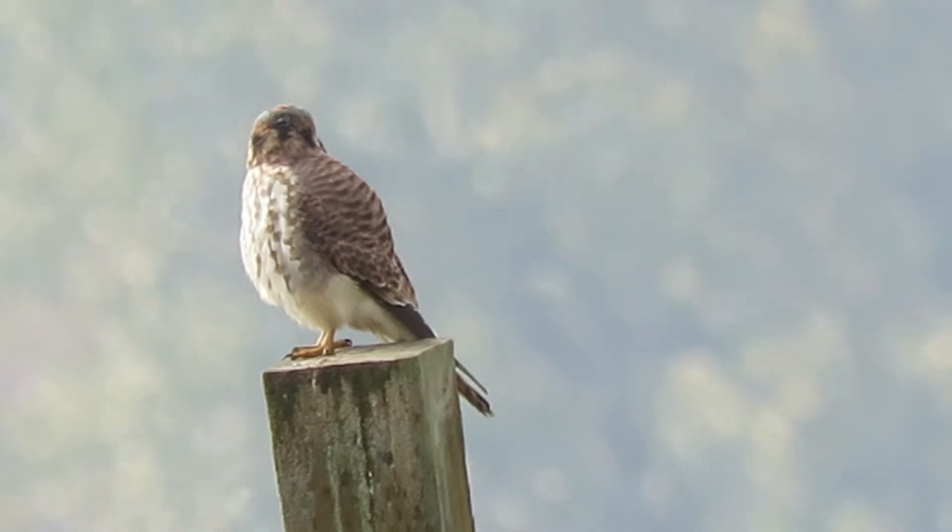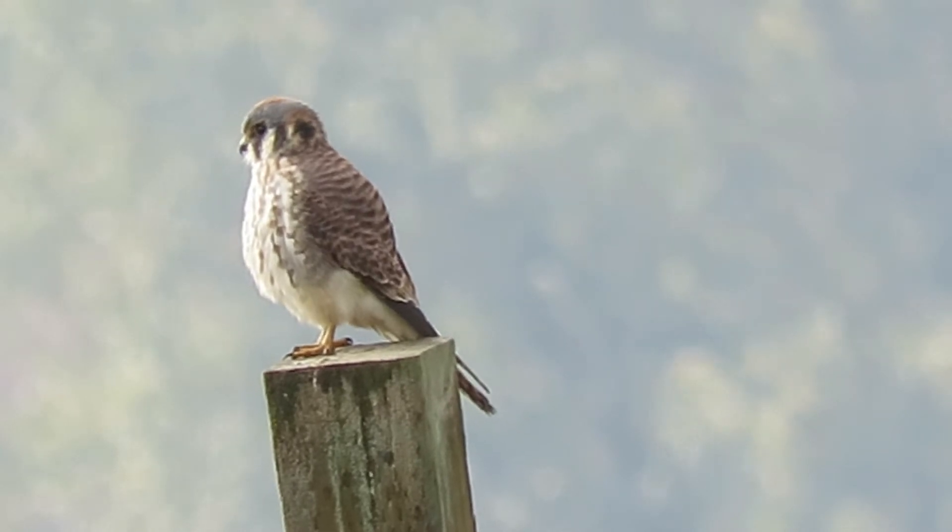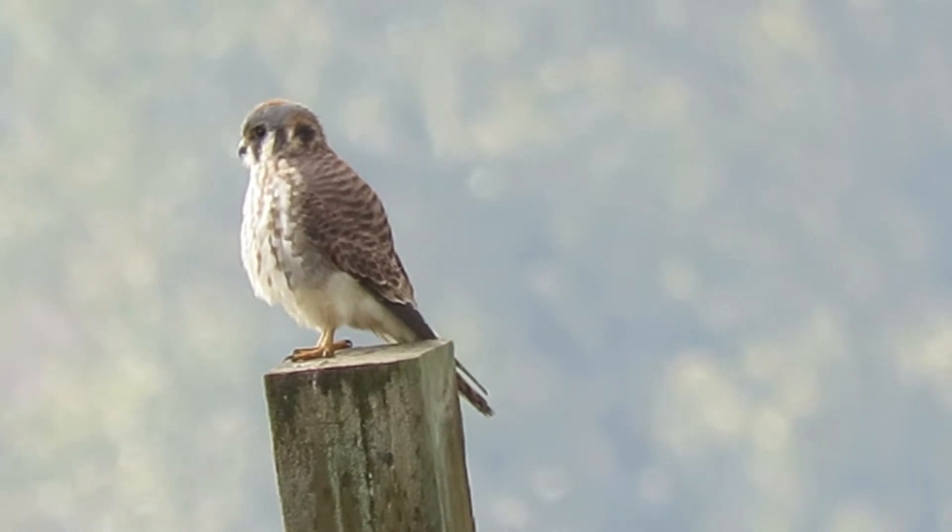Here's our female kestrel on the post. She's been flying out catching a few things to eat. We had a black merlin fly over earlier. Now the kestrels are hunting at the west end of the Harries Farm Horse Track.